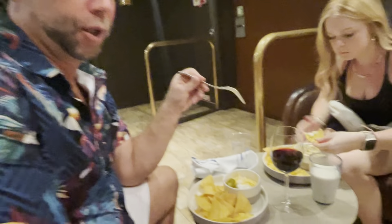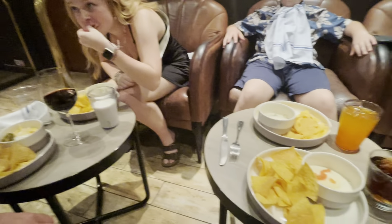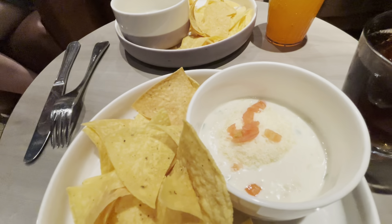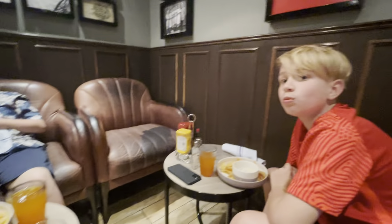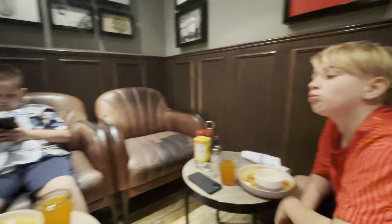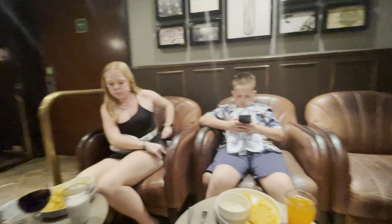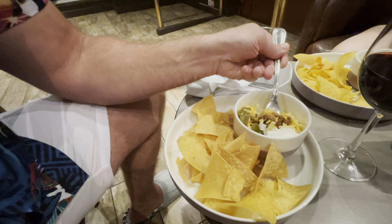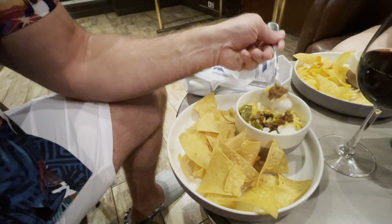All the kids including Michelle got the spinach dip. Maya is clearly liking it. Landon, you like it? And then I got the beef chili. It's got lots of cheese and sour cream on it and chips. I'm going to try it.